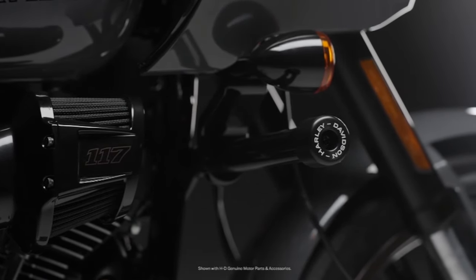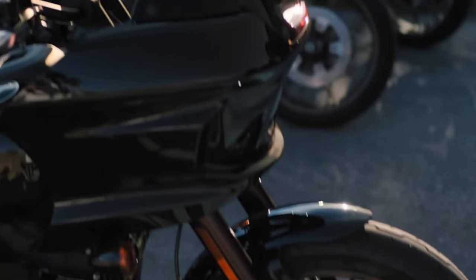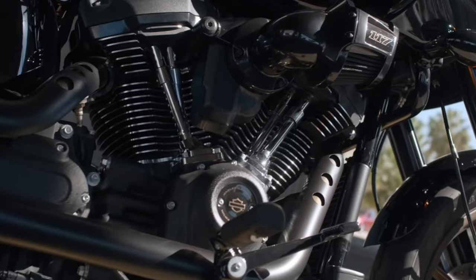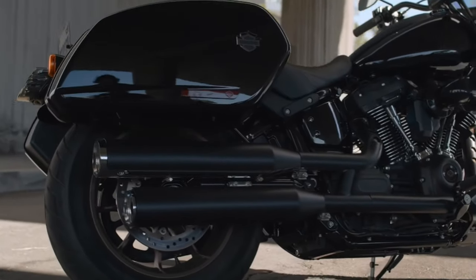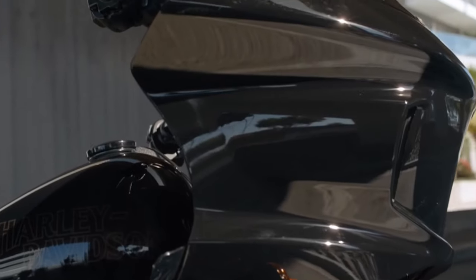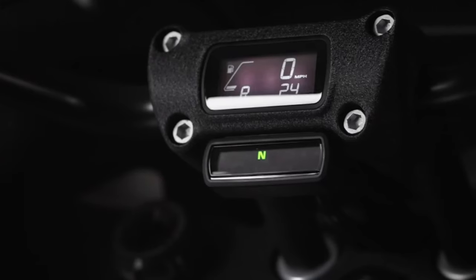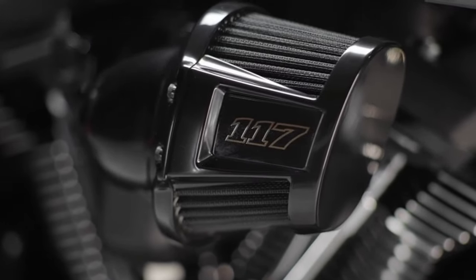It handles great. It's got a 117 in it. It's got good suspension with the inverted forks, good stopping power — dual disc brakes. Overall, it's a well-rounded bike. It's good for city riding because it's under 750 pounds — it's about 720. It's not that heavy considering it's only about 40 pounds more than the Lowrider S. So that's just my two cents.